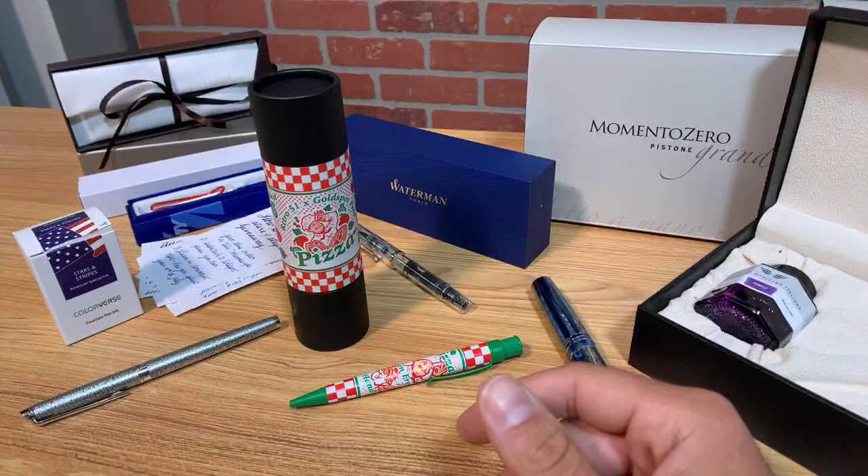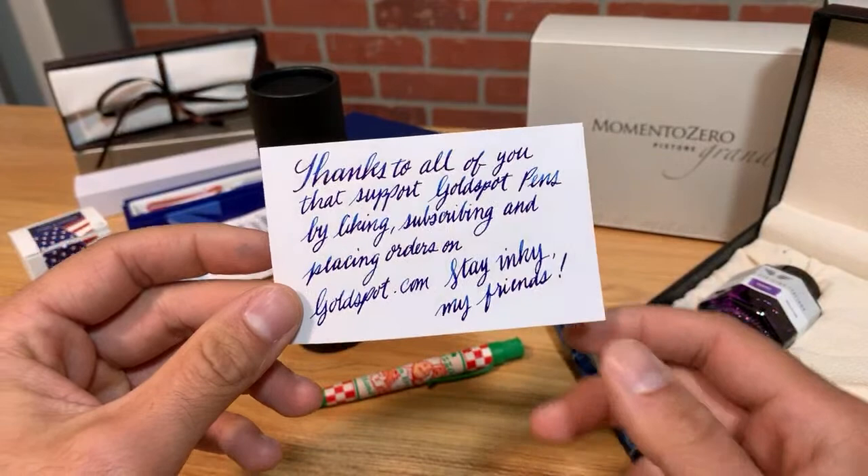Thanks to all of you who support Goldspot Pens by liking, subscribing, and placing orders on goldspot.com. I appreciate you tuning in and hanging out with us today. Stay inky, my friends. Take care.